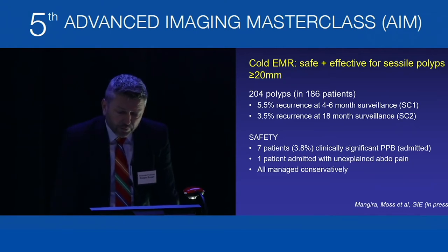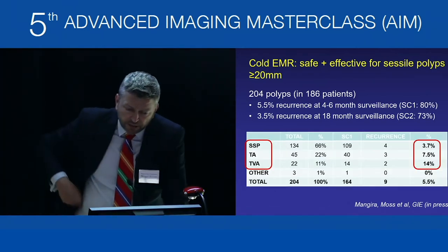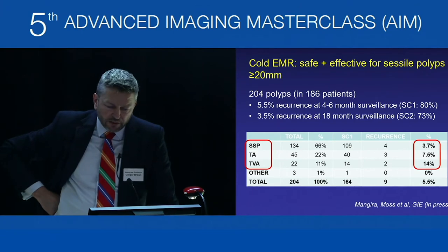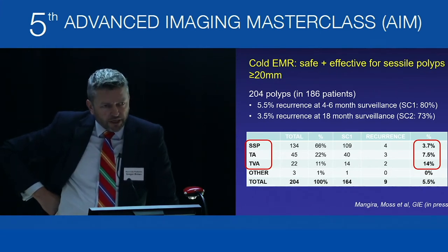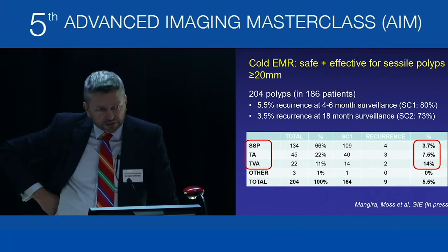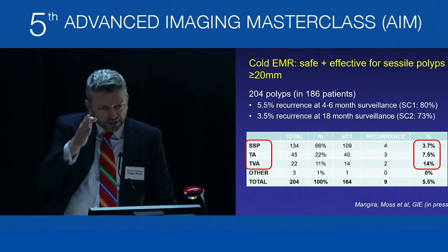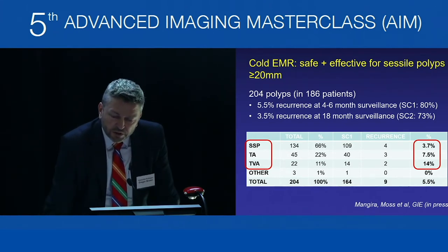Drilling into the data, while most polyps were serrated, a significant proportion were adenomas. Recurrence rate at SC1 for serrated polyps was only 3.7%, for tubular adenoma roughly twice that at 7.5%, and for tubular villous adenoma approximately 14%. This is consistent with observations and concerns about where cold snare fits for sessile adenomas — bulkier, more villous lesions are not the ones best suited for cold snare.